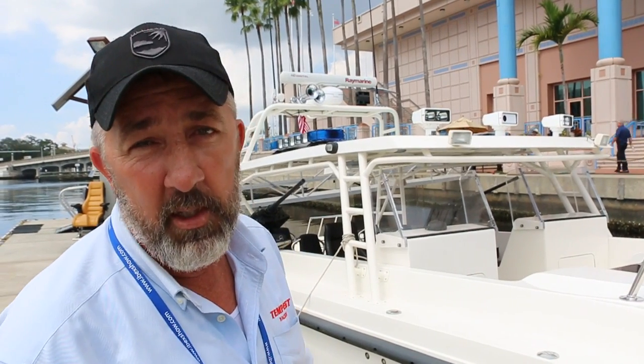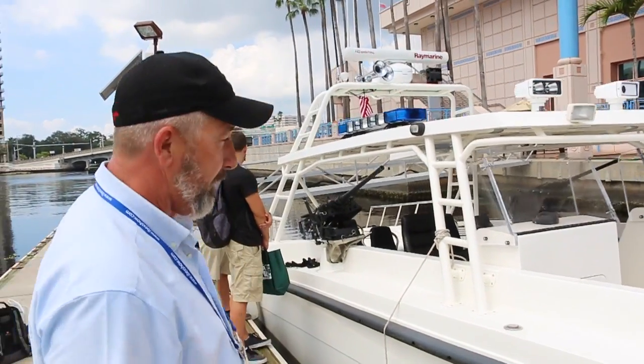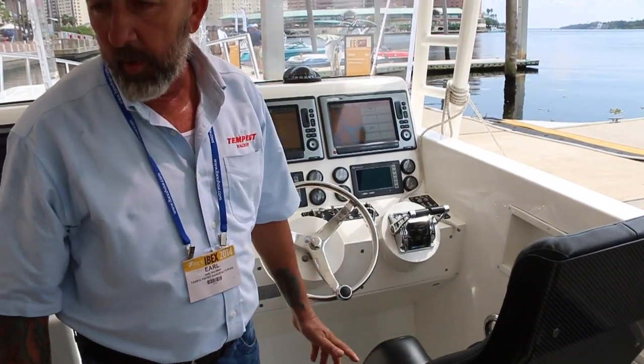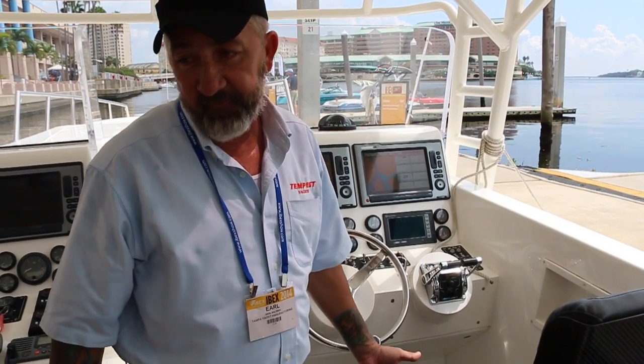The boat was recently fitted with Ullman seats — shock mitigating seats for lateral and up-and-down impact. I've suffered several back injuries from running boats at high rates of speed. I'm not supposed to operate anymore, but with these seats I've been able to operate with no back pain for the last five days.